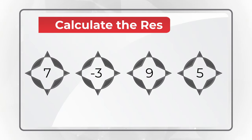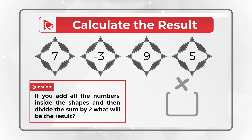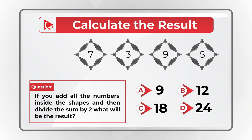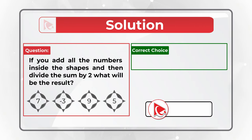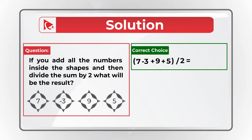Here's an amazing question to test your business math skills. You're presented with numbers in a compass-like figure. Add up all the numbers inside the shapes and divide the sum by 2. Choices: A is 9, B is 12, C is 18, D is 24. The math is straightforward: (7 minus 3 plus 9 plus 5) divided by 2 equals 18 divided by 2, which equals 9. The correct answer is choice A.